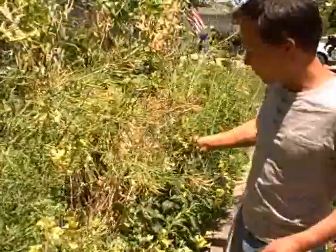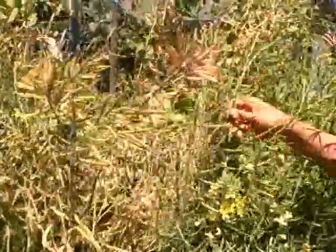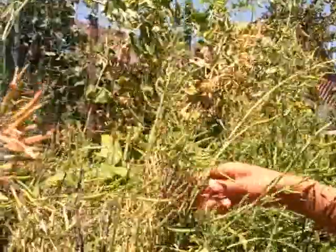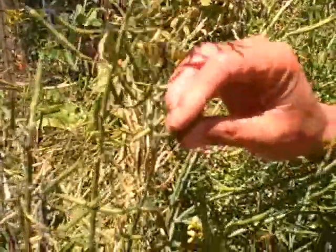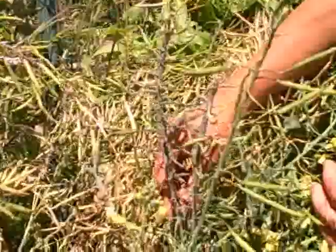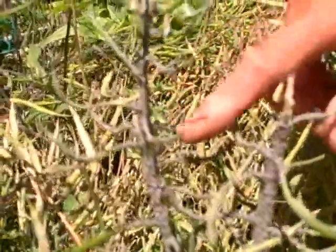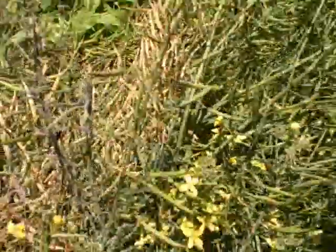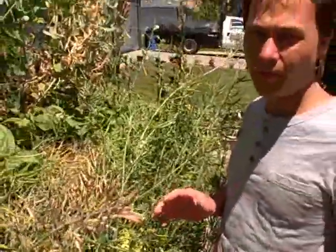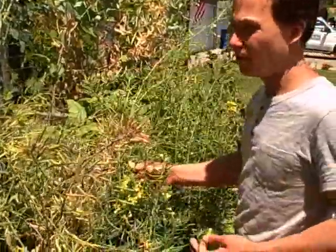Behind me we have Brussels sprouts that have also gone to flower — you can see the little seed pods. But besides the seed pods, this has been a big attractant for aphids. The stalks are literally all grey — those little grey dots are all aphids. We immediately have to pull these up so the aphids don't spread to other plants, and we're going to be replanting this area anyway.